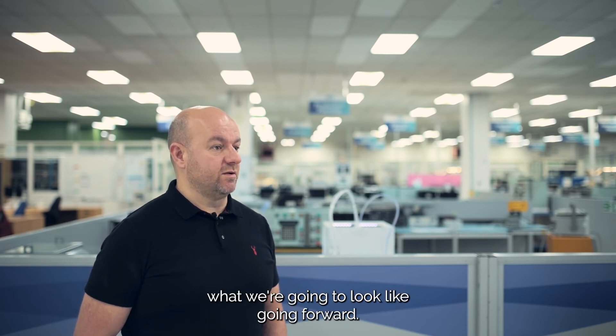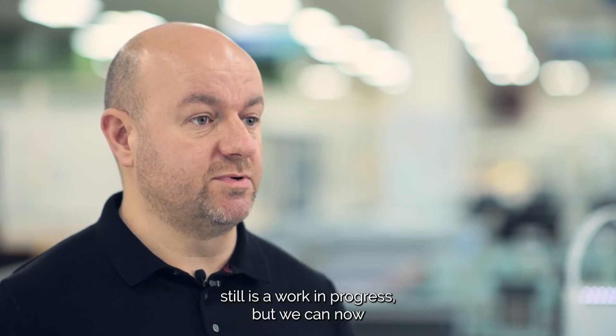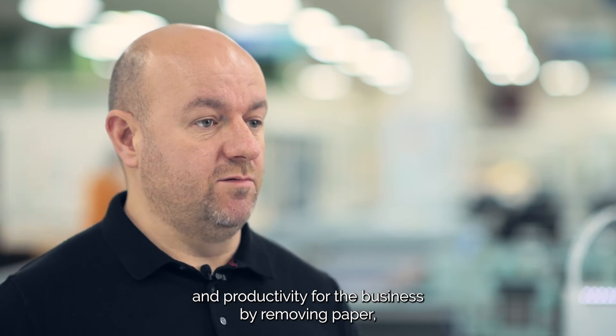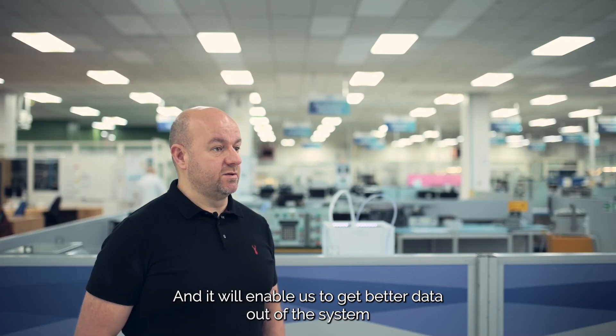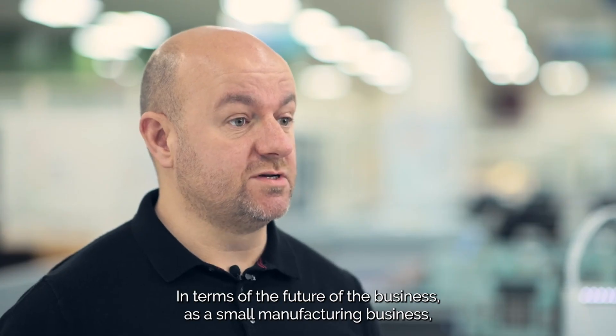Adopting digital technologies in the business is still work in progress, but we can now see the benefits both environmentally and in efficiency and productivity for the business — by removing paper, consistency of digital technology on the shop floor in particular, and it will enable us to get better data out of the system so we can use that data to become more efficient moving forward.